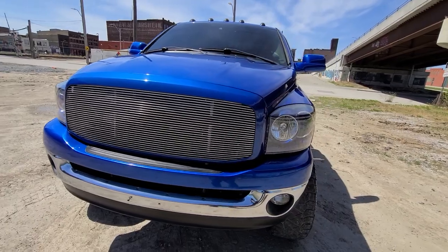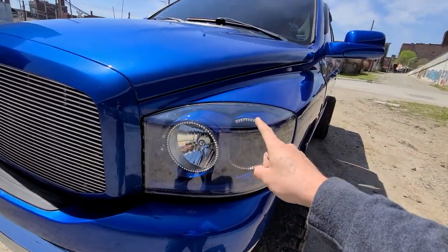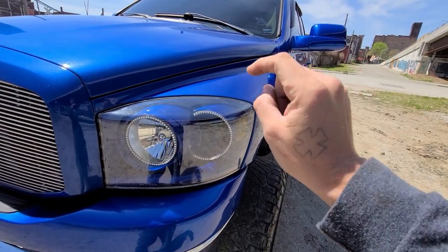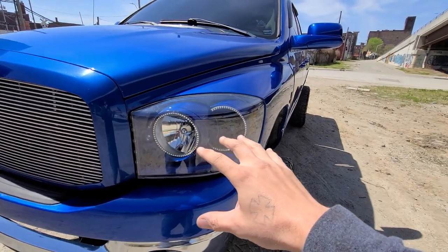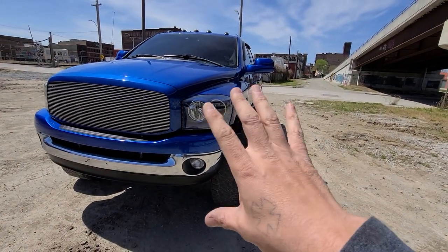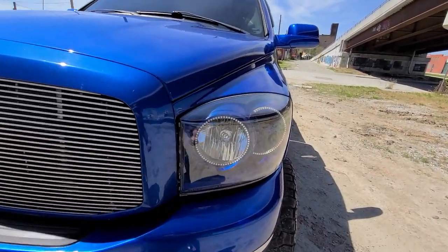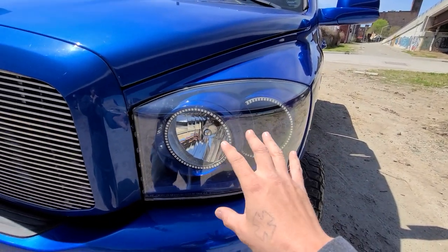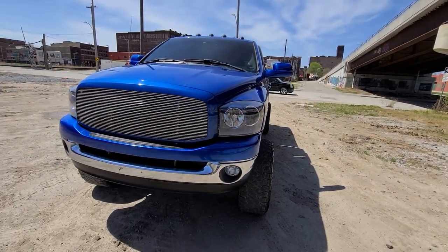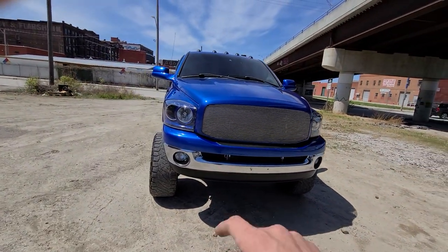Upgraded billet grille with paint-to-match surround, paint-to-match custom headlights with halo rings. There's some wiring in the back seat — we didn't build these headlights, and they need to be put together as far as getting those rings powered on. The RGBW and RGB stuff is pretty simple but it's a little out of our pay grade since we don't know where the kit came from. SLT with fog lights.